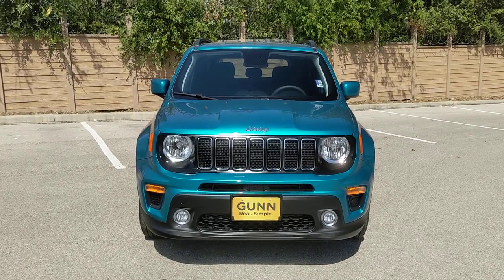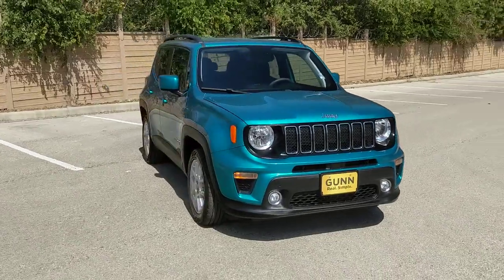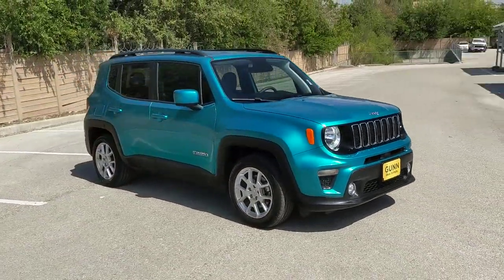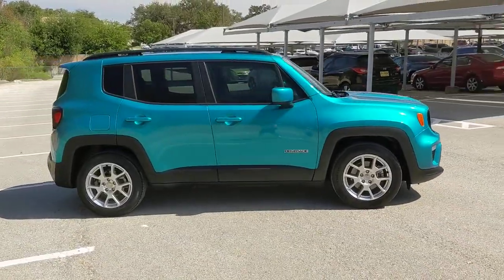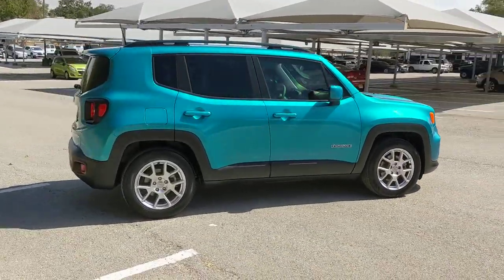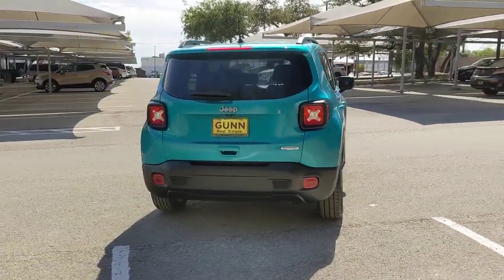Get a feel for the 2020 Jeep Renegade. With less than 10,000 miles on the odometer, this vehicle stands out from the rest. The Renegade packs rugged versatility, edgy looks, smart safety and entertainment technology, and the heart and soul of an icon into a compact, can-do SUV.